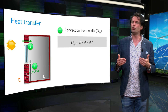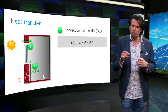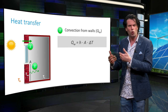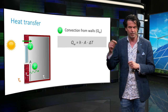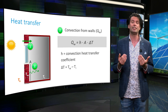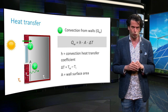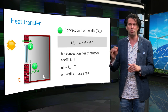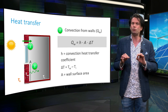Heat transfer also occurs via convection, denoted by Q_w. Heat transfer at a surface by convection is the transport of thermal heat from a solid to a flowing gas or liquid, or the other way around. It is expressed as H × ΔT × A, where H is the heat transfer coefficient for convection, ΔT is the difference in temperature between the wall and the indoor air, and A is the relevant wall surface area. It is important to note that in convection, the wall temperature T_W is used for calculating ΔT, instead of the outside air temperature T_O used for conduction.